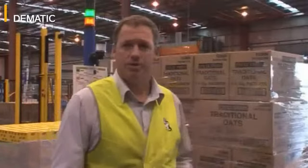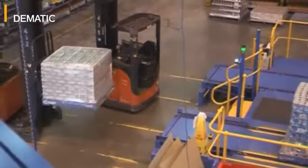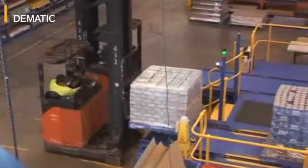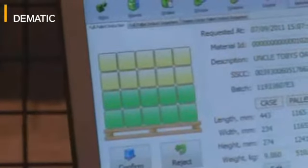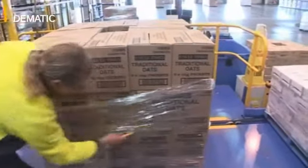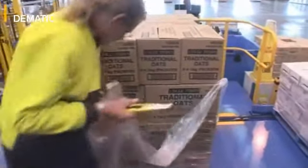This is the start of the process. Basically, we induct pallets from the buffer area here into the induction point. The pallets are then fed through into the system. The operator is directed to remove a certain number of layers of stretch wrap from the donor pallet prior to it actually being fed into the robot to be picked.